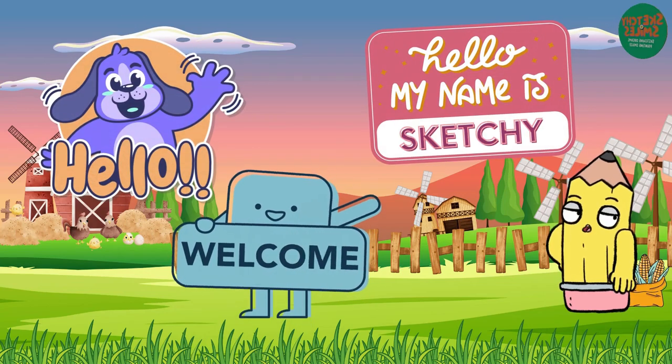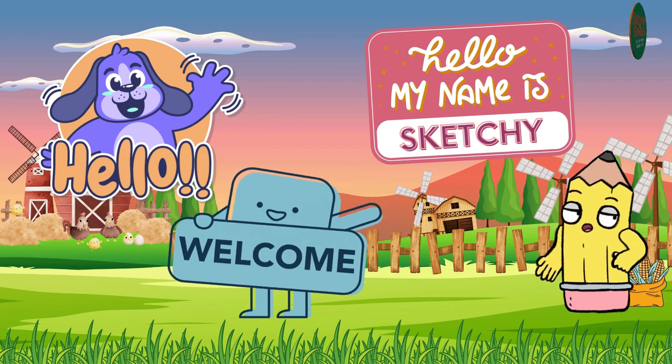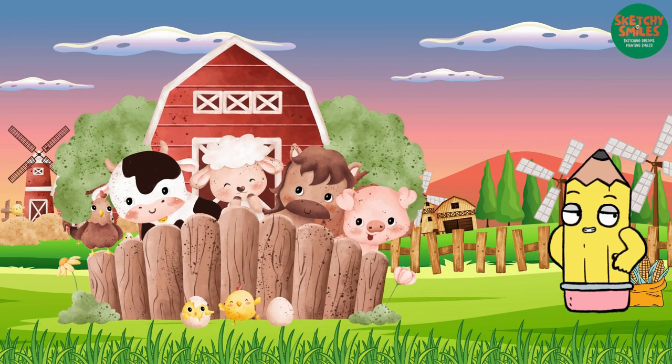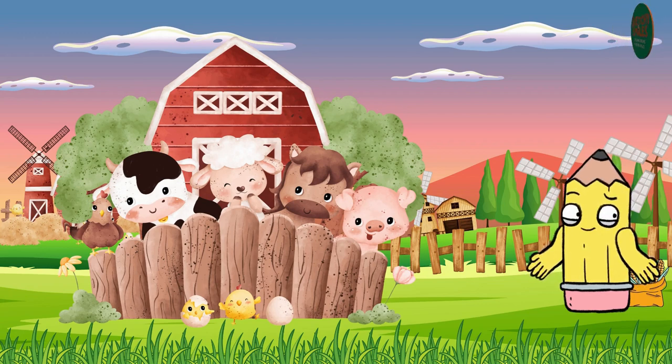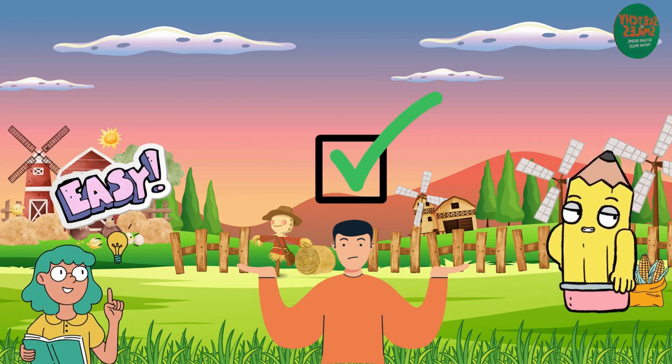Hello friends, welcome back to our educational channel. Today we have a special video for the little ones as we explore the fascinating world of farm animals. We'll keep it simple and informative, avoiding metaphors and unnecessary details to make sure it's easily understandable for the young minds.